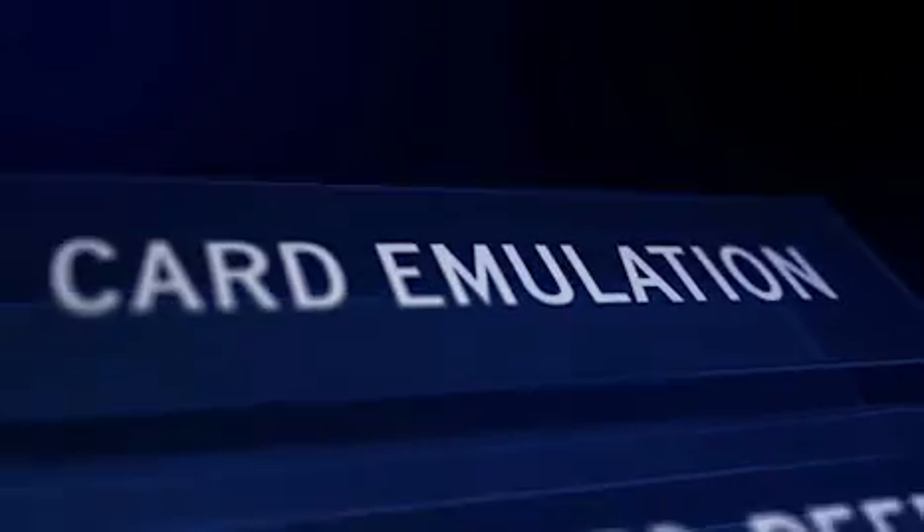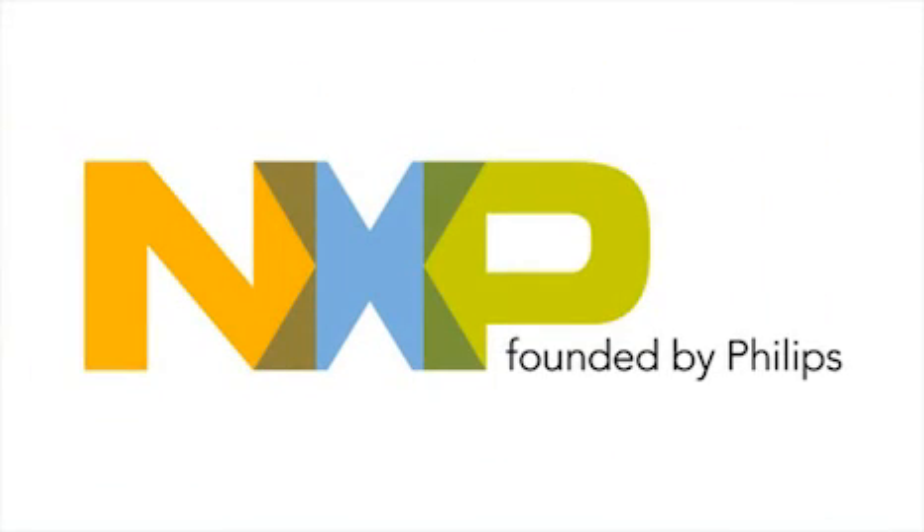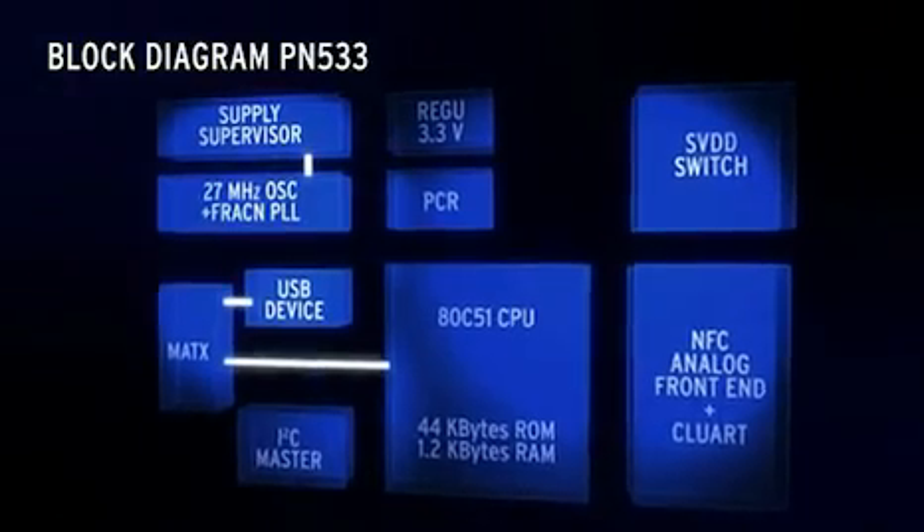Card emulation, peer-to-peer communication, and standard reader mode. NXP Semiconductors, the co-inventor of the whole NFC idea, is currently promoting one of its latest products in this sector: the PN533 highly integrated transmission module for contactless communication.